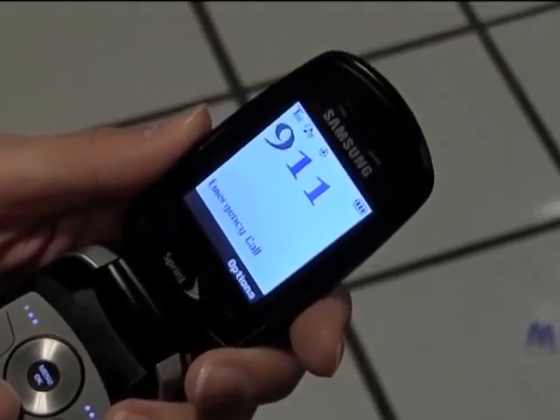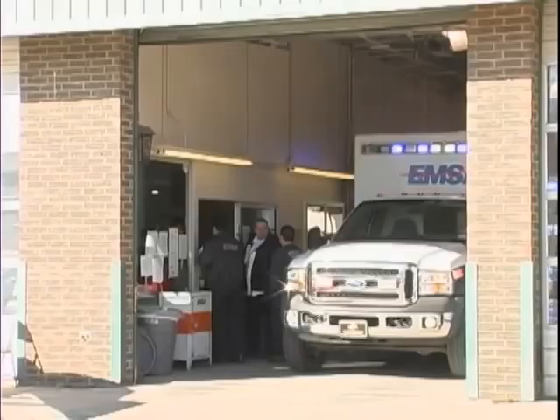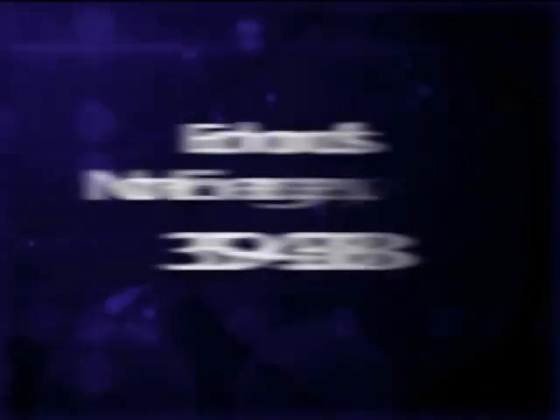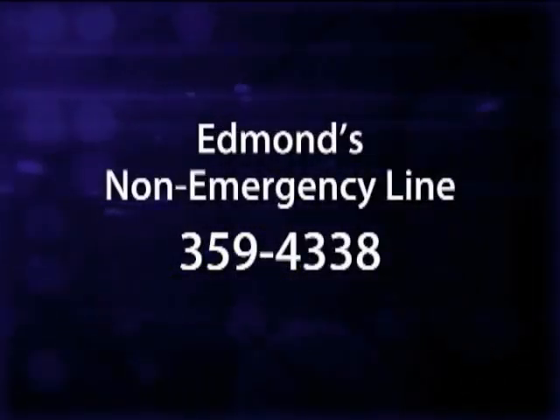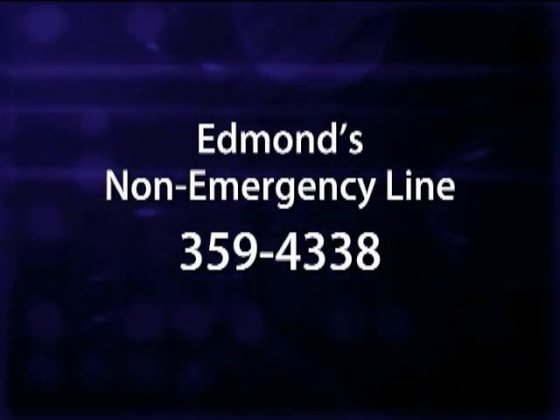Remember that 911 is for true emergencies where there is a threat to life, health, or property. Be sure to call 911 when you need an immediate response by police, the ambulance service, or the fire department. If it's a non-emergency, please call the Edmonds Non-Emergency Line at 359-4338.